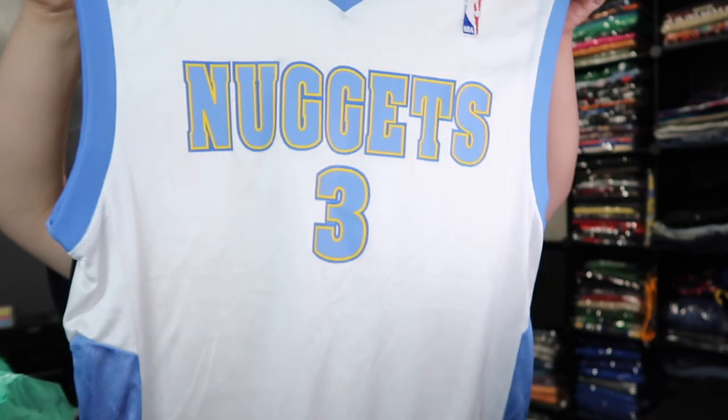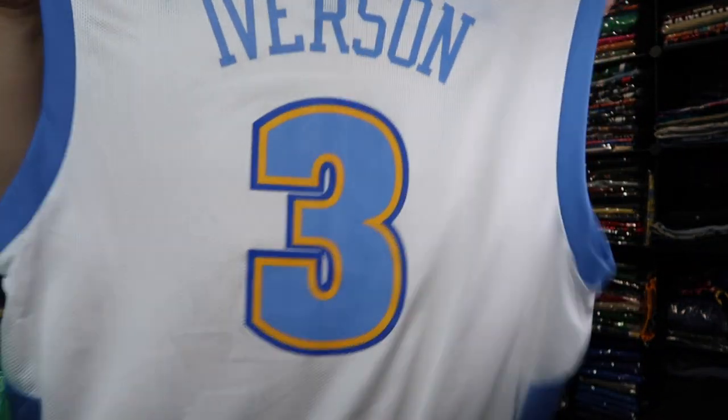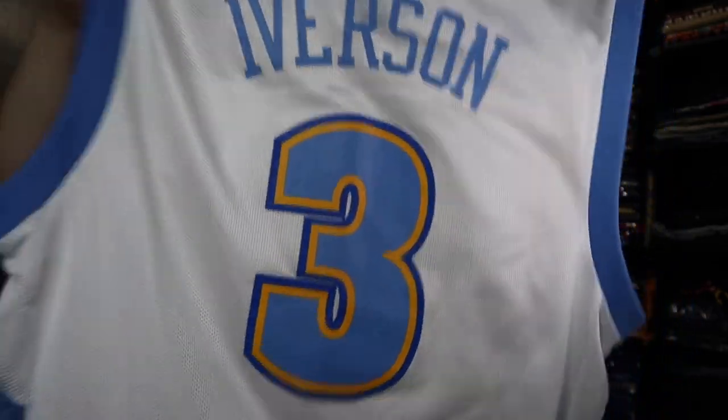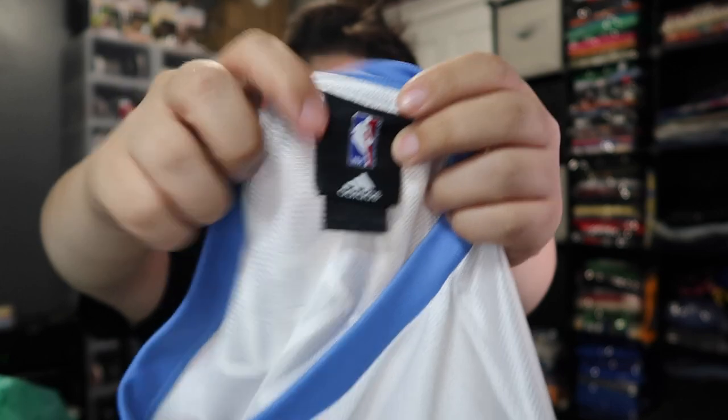Check out this one — Denver Nuggets, your boy Iverson, number three. Adidas, three stripes, you already know it. It's all good — three stripes, still pretty good right there. Check out the website for the size on this one.